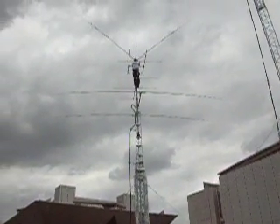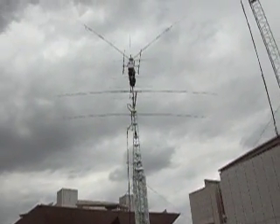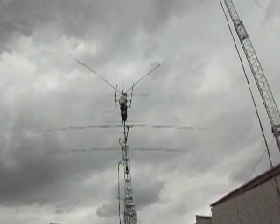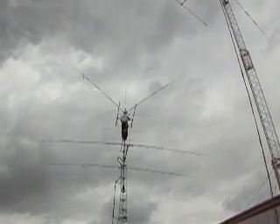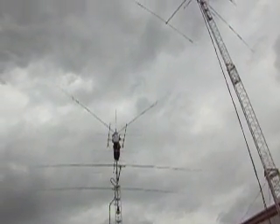We have a 2 element beam — I guess that is for 40 meters. 1, 2, 3, 4, 5 element beam for 6 meters I guess. A VHF antenna, a UHF antenna, a dipole, and an omni.